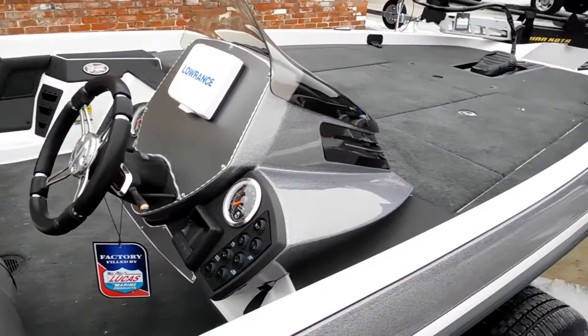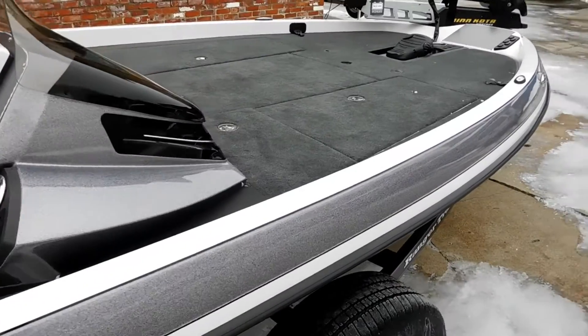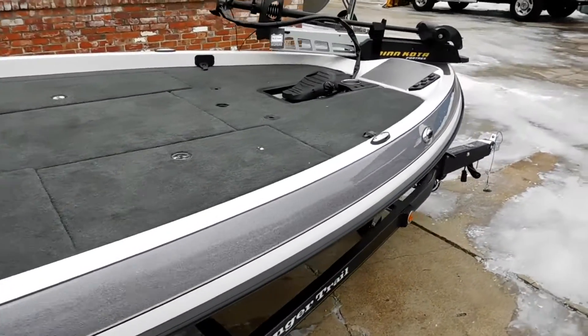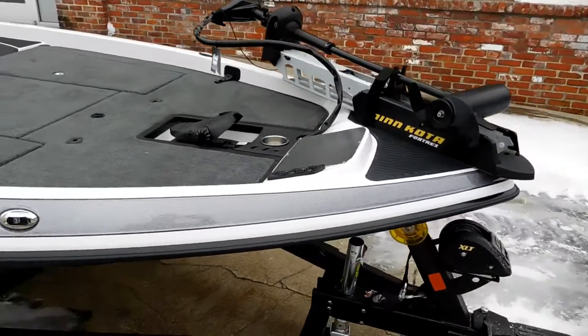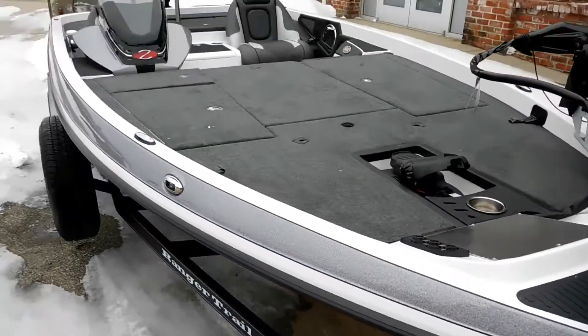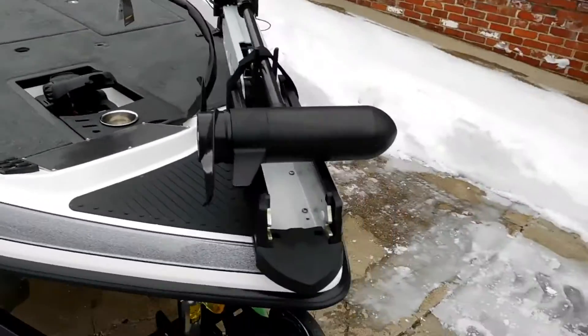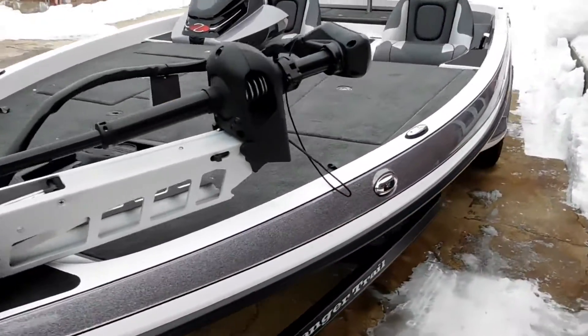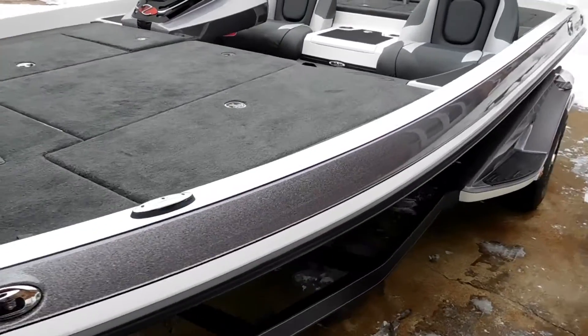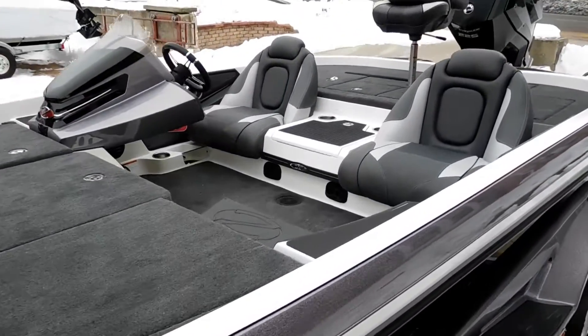Learn more at thayersmarine.com. Come visit our newly renovated 40-boat showroom at 14 Falls Avenue in Norwich, just minutes from Foxwoods and Mohegan Sun on the Thames River.